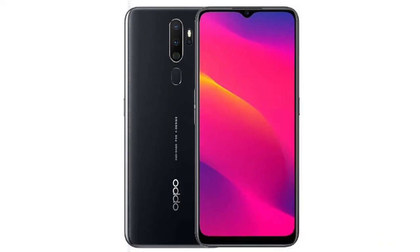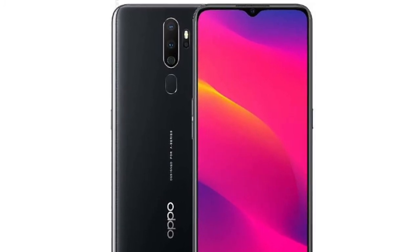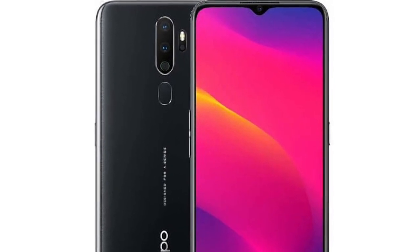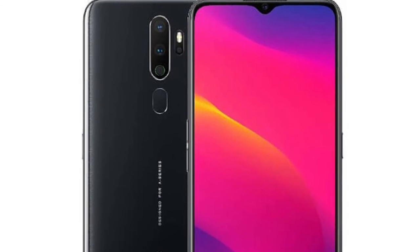So get your brand new product by checking the links in the description box below. This is the complete overview of the Oppo A6 2020, which you can buy this year. If you know any other details about the Oppo A6 2020 that we missed in the video, you can tell us in the comments.